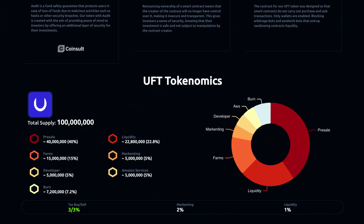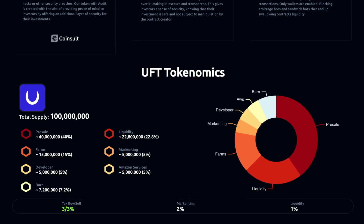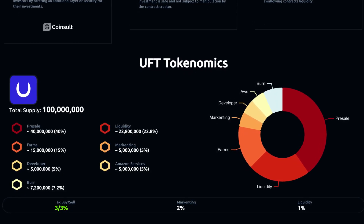Moving on to the tokenomics: there's a total supply of 100 million tokens. 40% goes to the pre-sale, 15% to farms, 5% to developers, 7.2% is burned, 22.8% to liquidity, 5% to marketing, and 5% to Amazon services.